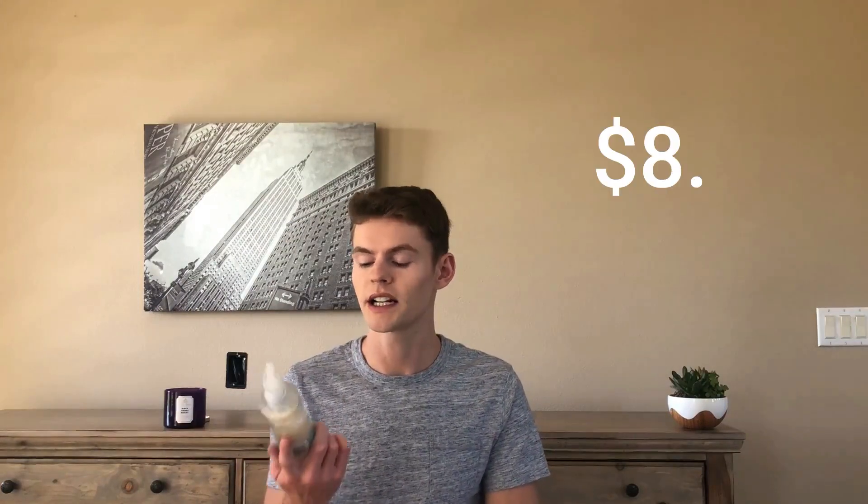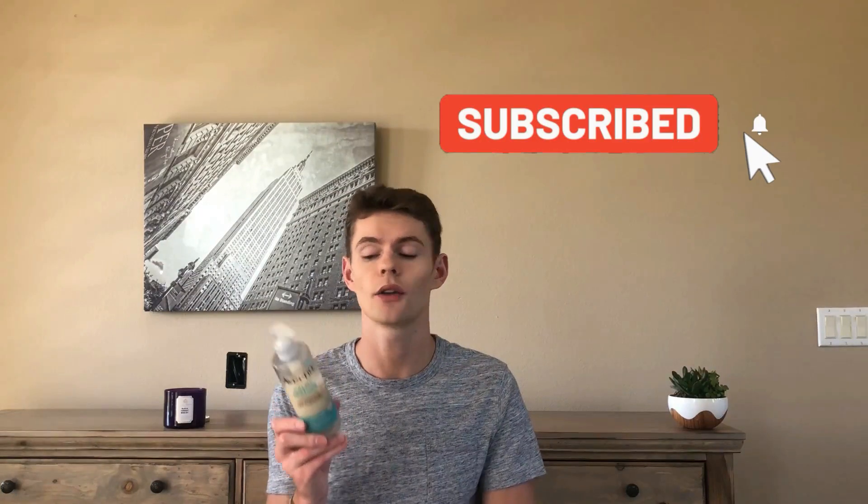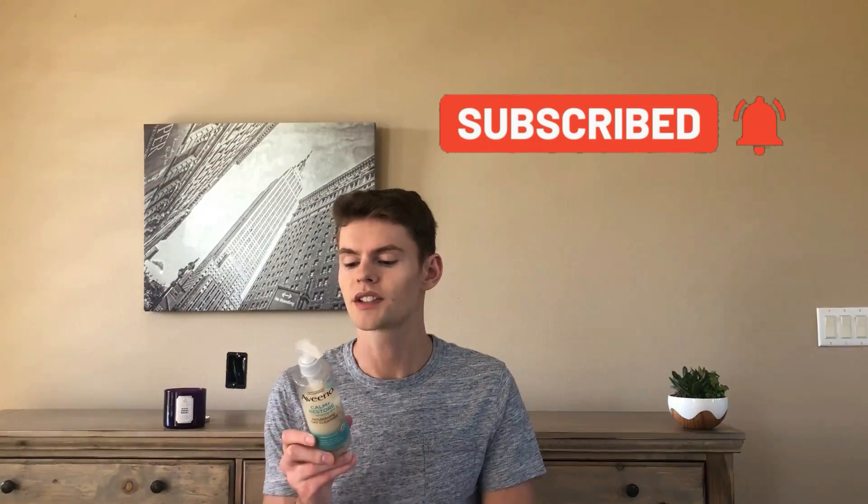A little bit about the claims for this Aveeno cleanser — this retails for $8.99 at my local drugstore. It is a fragrance-free gentle cleanser that hydrates to preserve the skin's moisture barrier. This milky cleanser lifts away dirt and impurities leaving the skin looking healthy and hydrated. It is fragrance-free, sulfate-free, paraben-free, alcohol-free, dye-free, and formulated for sensitive skin.